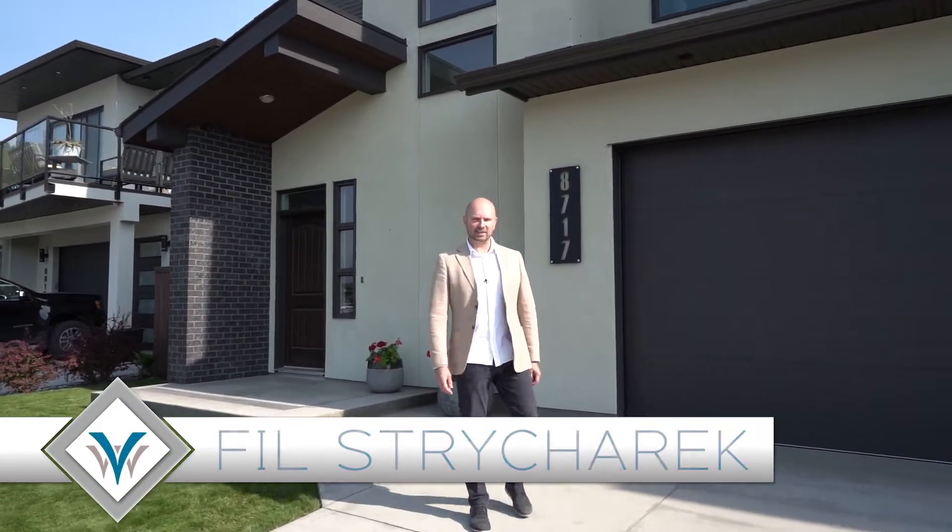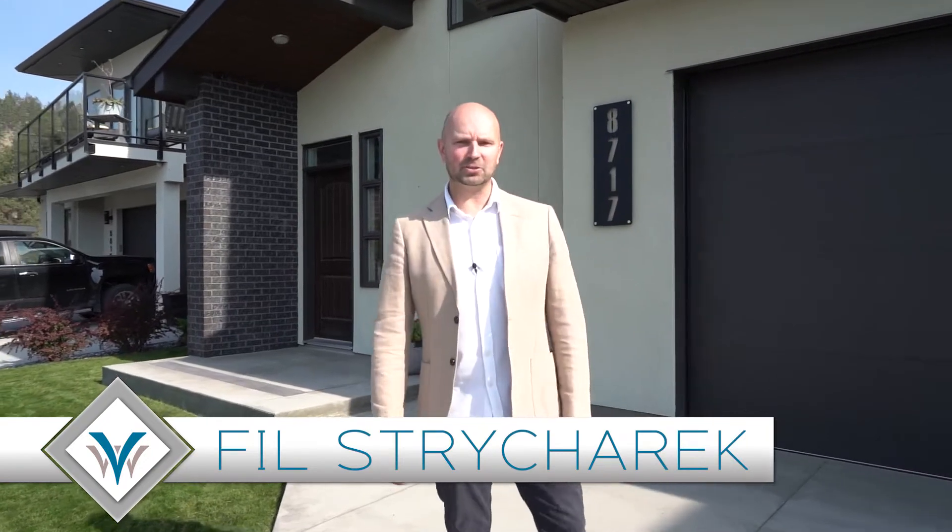Hey, it's Phil with Vantage West. Today we're in beautiful Lake Country. I can't wait to show you our new listing. This is 8717 Heritage Drive. Honestly, most people don't even know that this street exists. It's kind of a little hidden gem here in Lake Country.